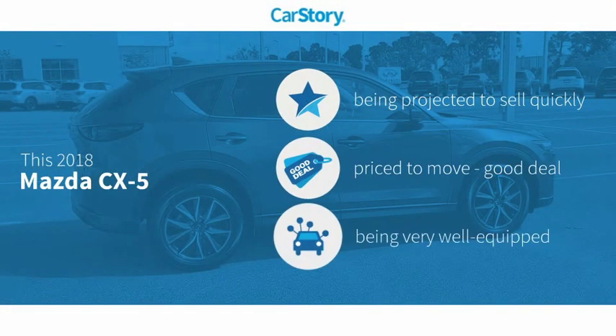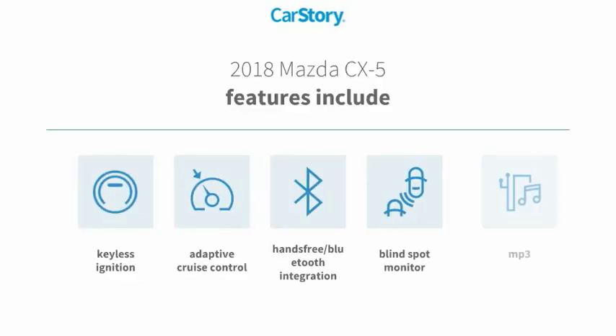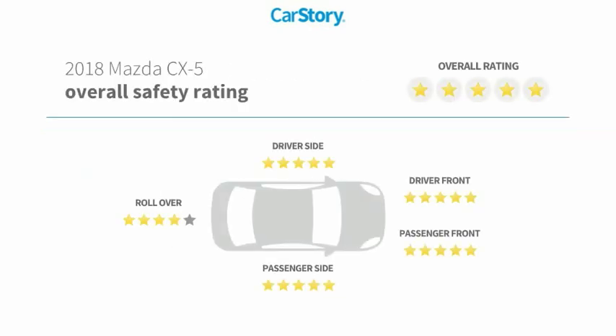Car Story research indicates this vehicle as a good deal and loaded with features. Features also include keyless ignition, adaptive cruise control, MP3, blind spot monitor, hands-free Bluetooth integration, and has been listed as an IIHS top safety pick with these ratings.